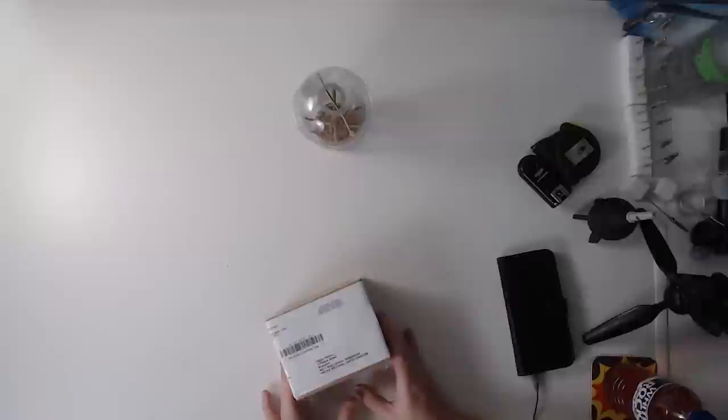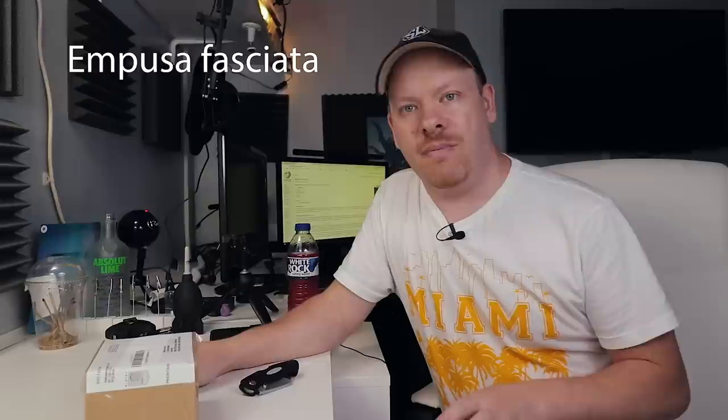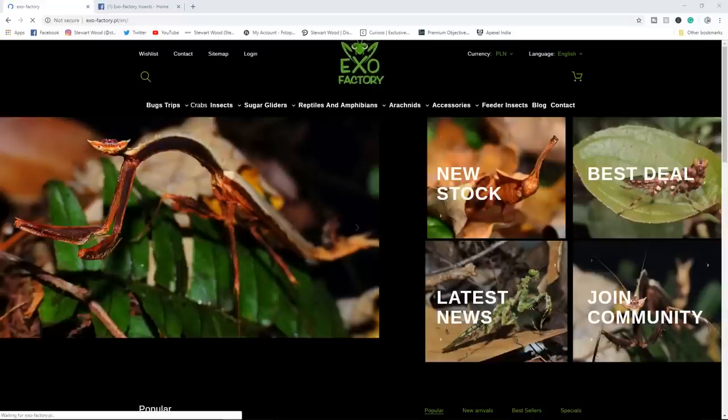I'm not even going to attempt to pronounce the name of this praying mantis — I'll put it on the screen now. I've had this praying mantis from Exo Factory. They are a supplier in Europe, so he's been on a long journey. I've just finished recording the praying mantis standoff video, which is when this guy got delivered.